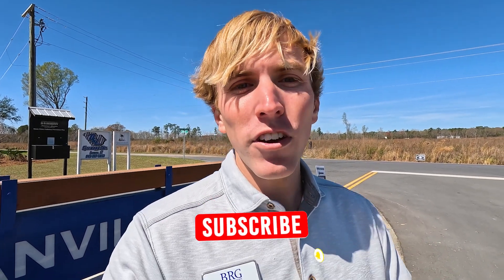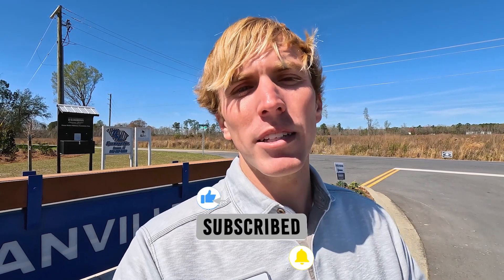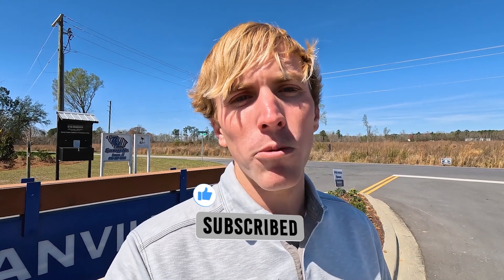I hope you guys enjoyed today's video. If you have any questions and want to learn more, click the description below and we can schedule a showing today. If you guys give this video a big thumbs up and subscribe to the channel, you'll stay up to date on all the things going on in the Myrtle Beach area. I hope you guys have a great and wonderful day, and don't forget to keep on enjoying that Myrtle Beach lifestyle.